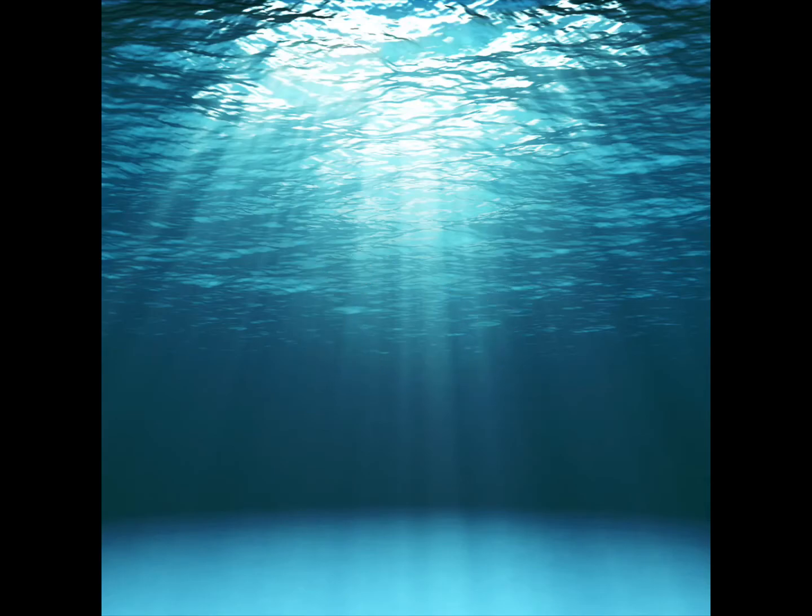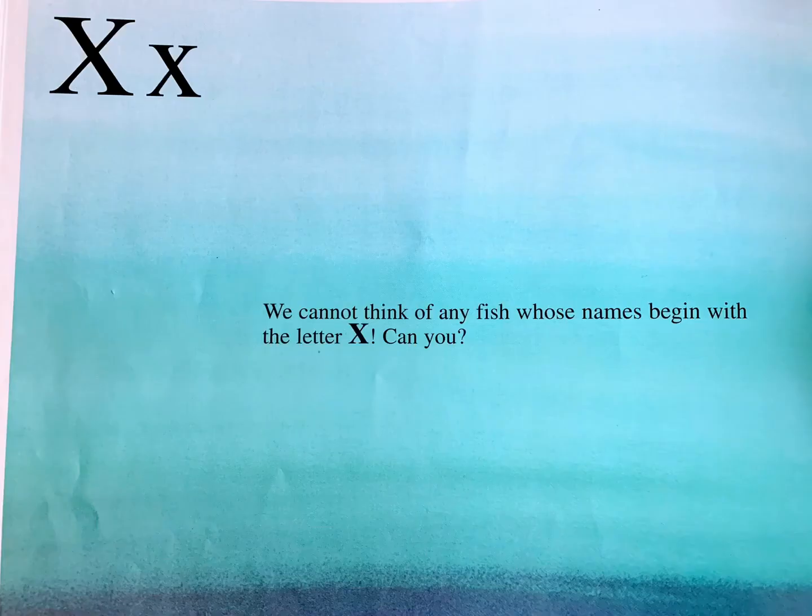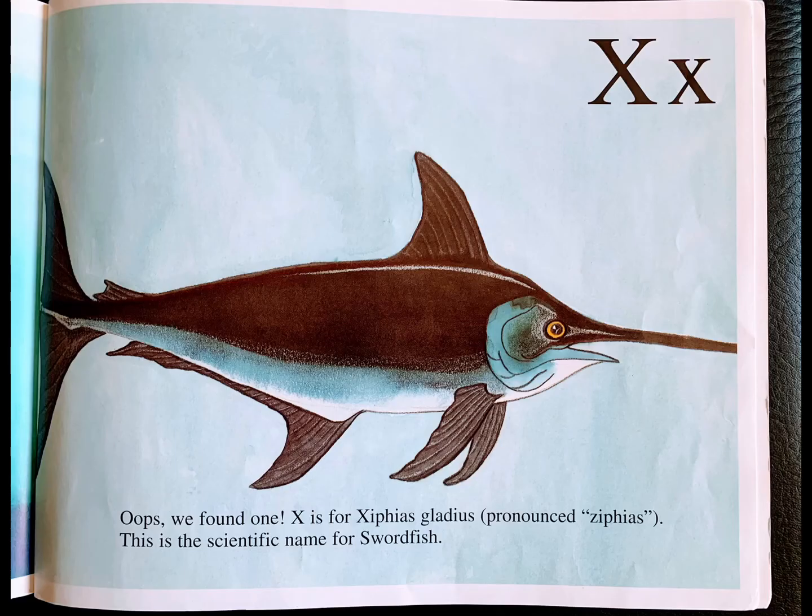X. We cannot think of any fish whose names begin with the letter X. Can you? Oops! We found one. X is for Xiphius gladius. This is the scientific name for swordfish.